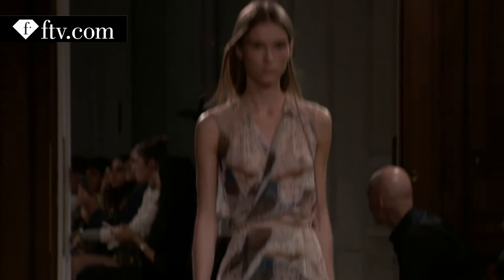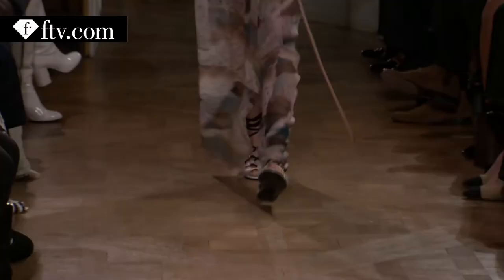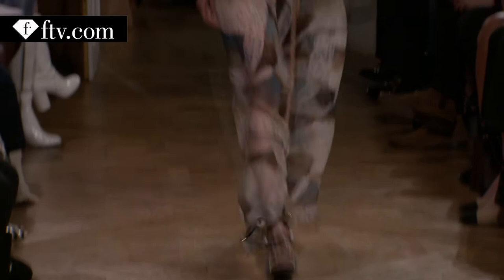You will see a lot of inspiration drawn from sailing knots. This is the best representative of the knotting that we did, but there is a lot of knotting. Also, the feeling of being on the sea, being on the beach. You will see our print — these are little people on the beach.